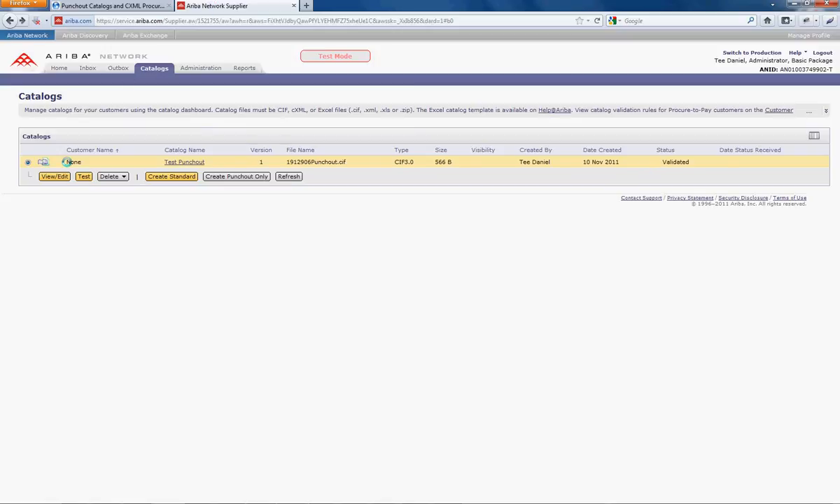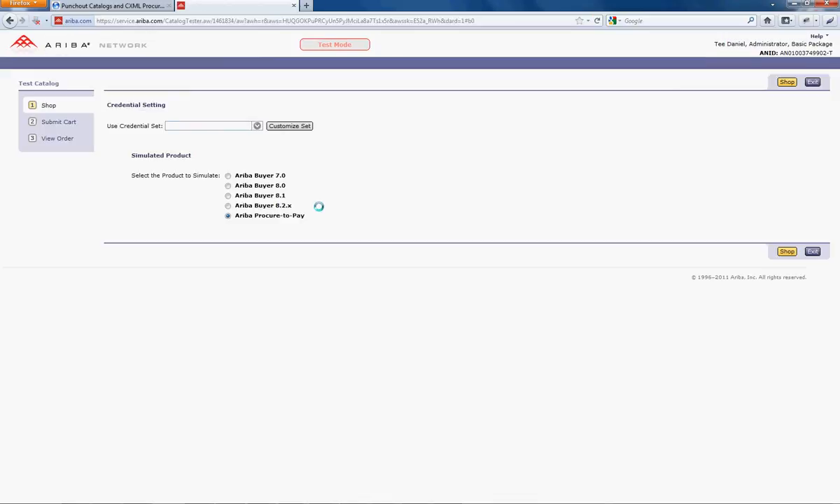We have a logged-in instance at Ariba and we're going to test our Punch-Out shopping experience. We're going to continue to shop.